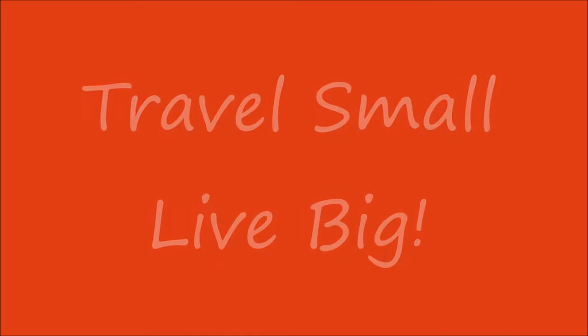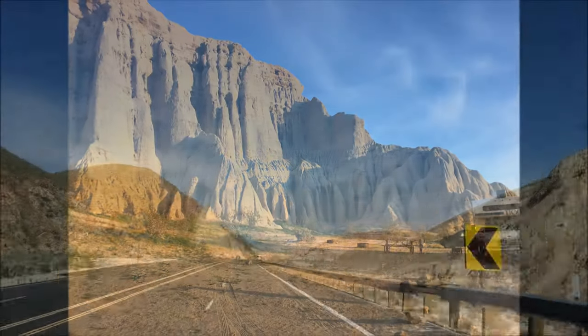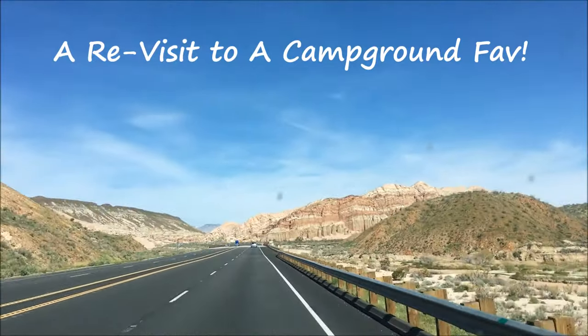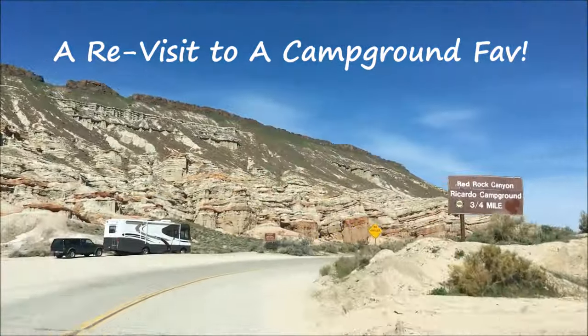Join Travel Small Live Big as we revisit a campground favorite, Ricardo Campground in Southern California's Red Rock Canyon State Park. A link to our original campground favorite video is included in the information below.